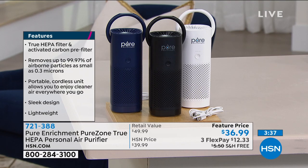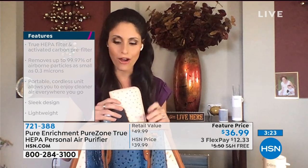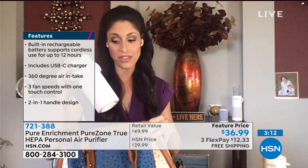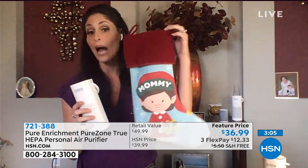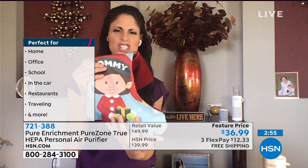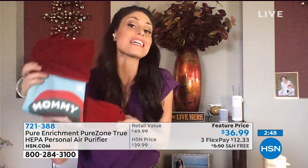There are so many different ways to use it. Let me show you just how small this really is — with my standard-size purse I have a full-size wallet, my cell phone, a water bottle, and I can still fit my PureZone Mini. Bringing this with you is truly not a hassle. If you're thinking of gifts, I've got my stocking right here — it fits all the way down to the bottom and you still have a ton of room for additional stocking stuffers.